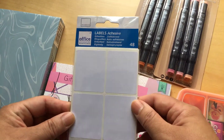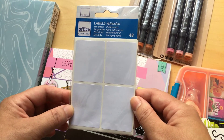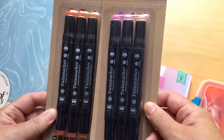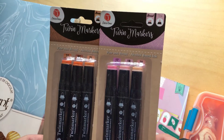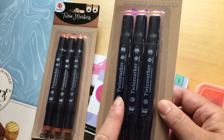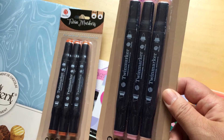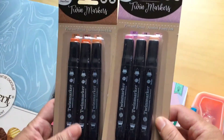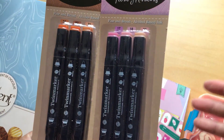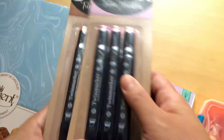These labels — I call them stickers — are 29 euro cents. Next, the twin markers were on sale for 79 euro cents per pack and you get three twin markers in the pack. I only chose this one color; there are loads of other colors like blue or green, but I only wanted this one.